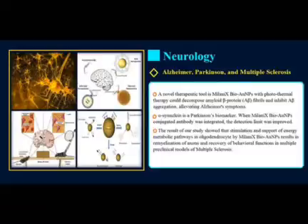As a complex neurological disease, the treatment of Alzheimer's disease is a global challenge. A novel therapeutic tool, Milanix BioGold nanoparticles with photothermal therapy, could decompose amyloid beta-protein fibrils and inhibit beta-protein aggregation, alleviating Alzheimer's symptoms.